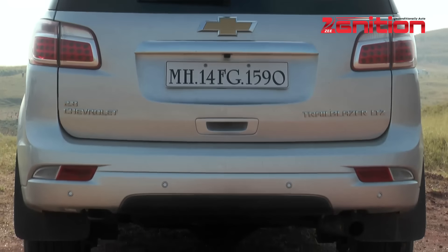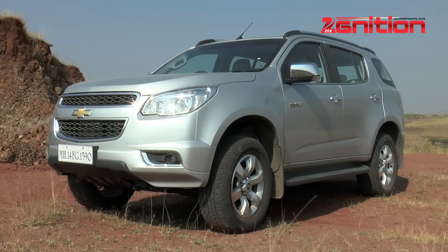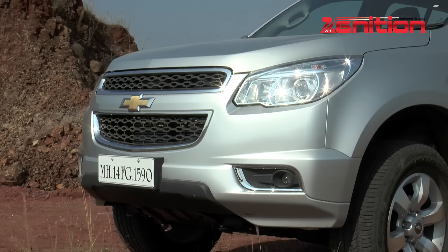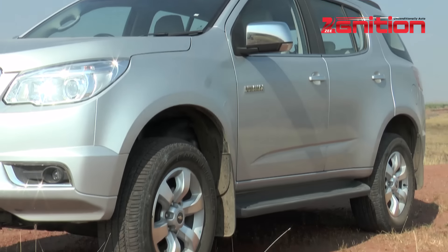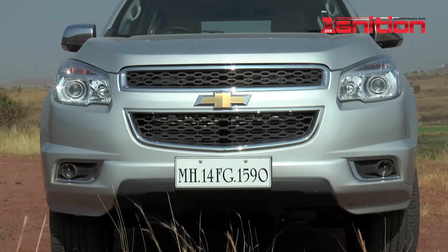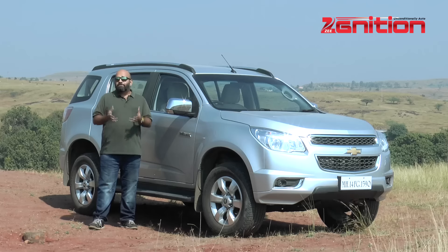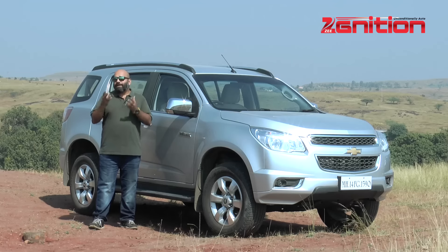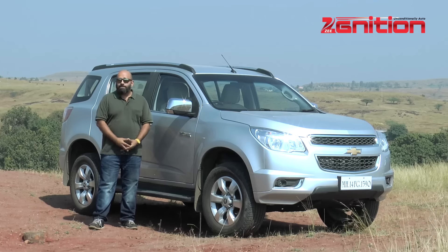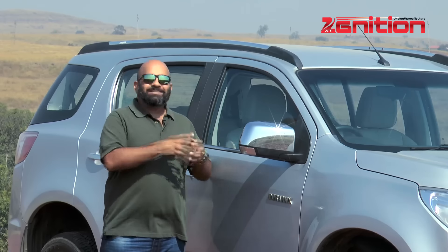The Trailblazer has been a staple name in the American SUV market for the last decade and a half, but since 2012, the Trailblazer has gone global with production bases in Brazil and Thailand. What makes it relevant to India right now is that even though we've had similar vehicles from Ford and Toyota for the last few years, the latest versions of the Fortuner and the Endeavour are still a few months away — so GM has just beaten them to the punch.